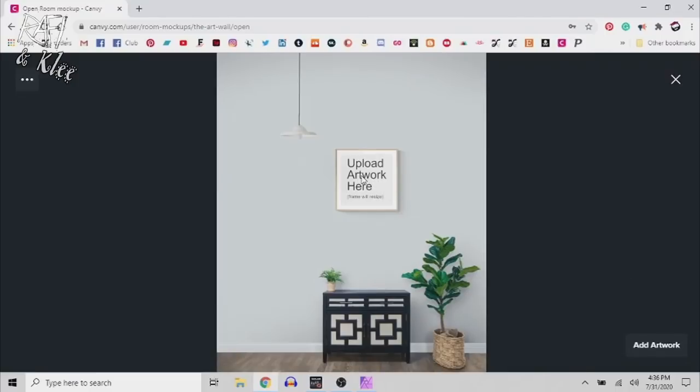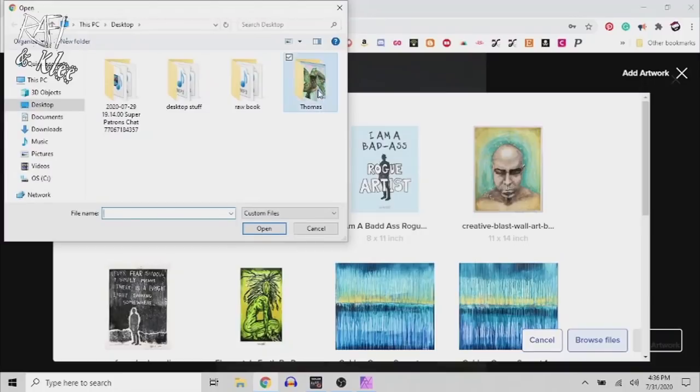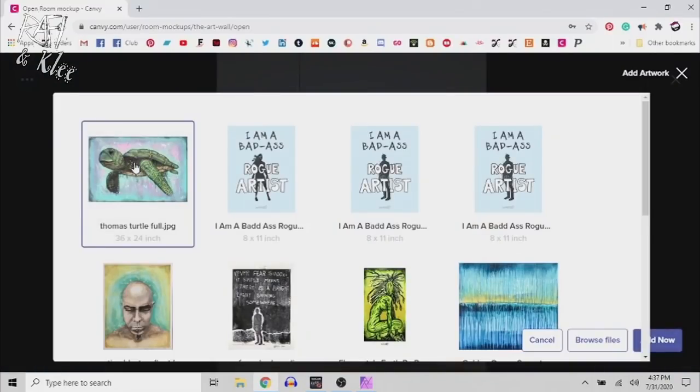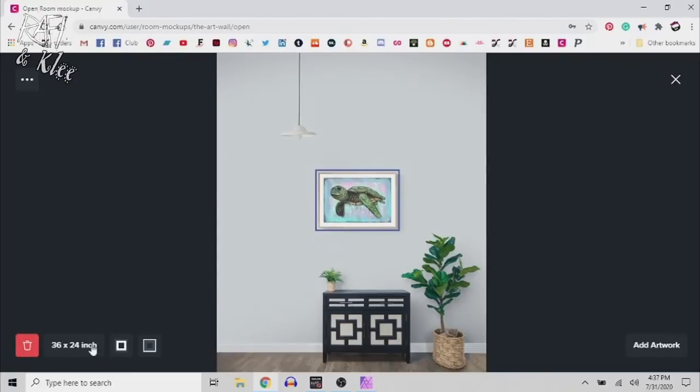Basically you upload your artwork — you click 'Add Artwork,' browse files, and select the one I just edited. Right here you get to determine what size it is, which is why I was saying before you don't have to worry about scale separately. You just put in your size: the width for this one is 36, height is 24, and then you insert it.